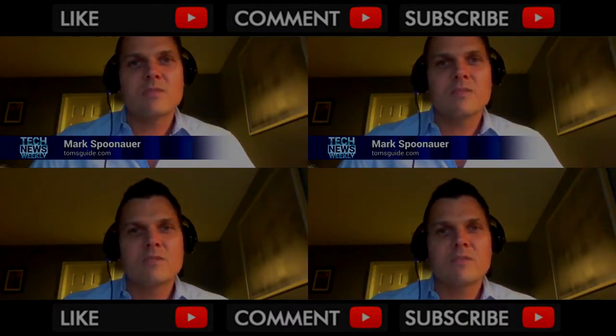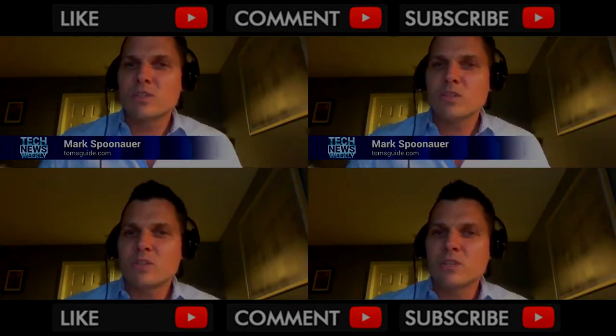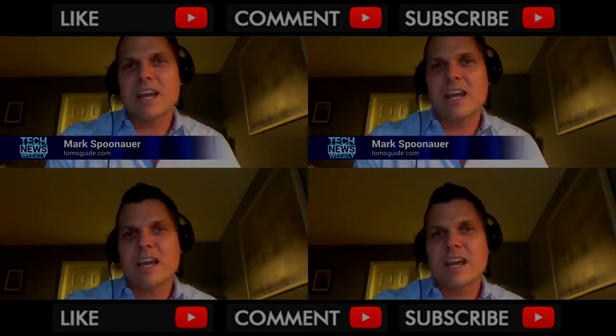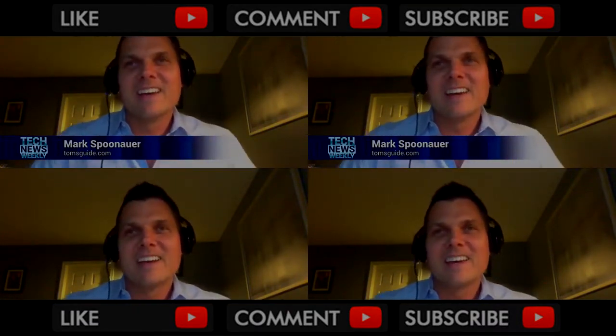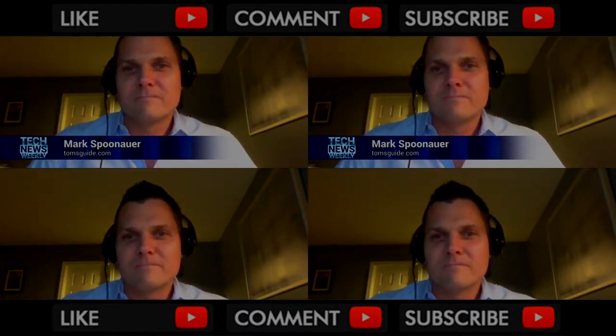I do give Apple credit, and I think that facial recognition is more sophisticated than what the Galaxy Note 8 has. There's a reason why they had to use both facial recognition and iris recognition — it's almost like they don't have something that's great, so here's a couple of options. But there are some downsides to Face ID, and one of those is speed.